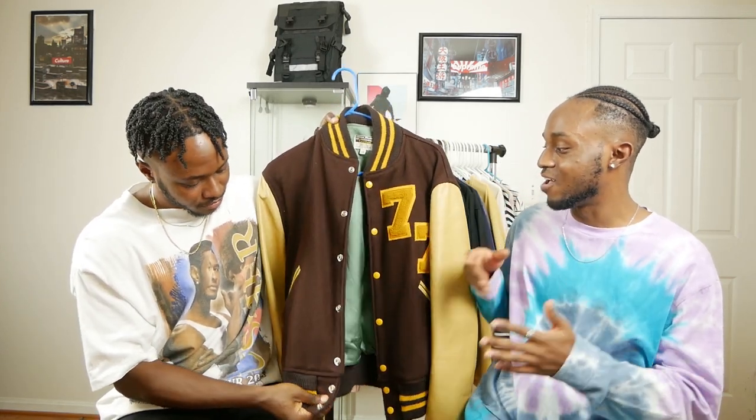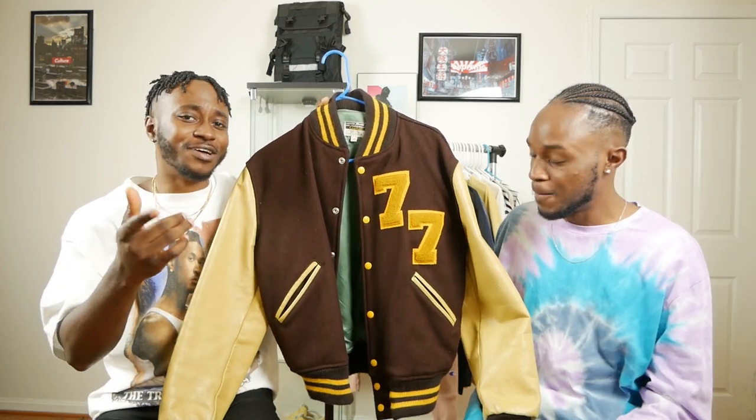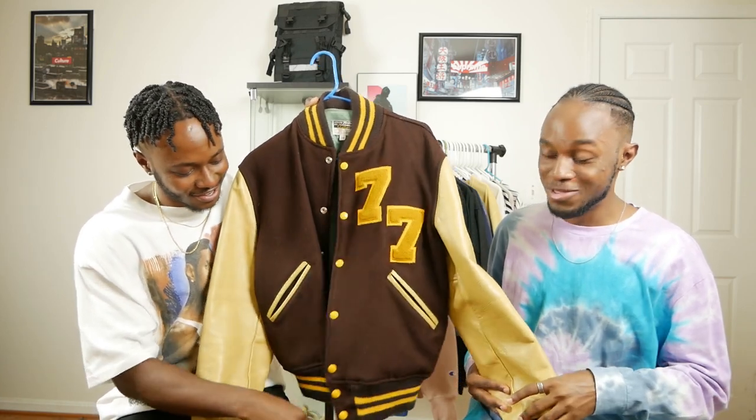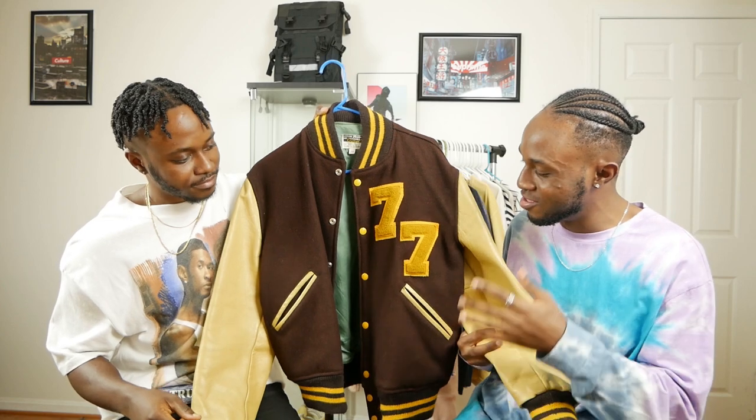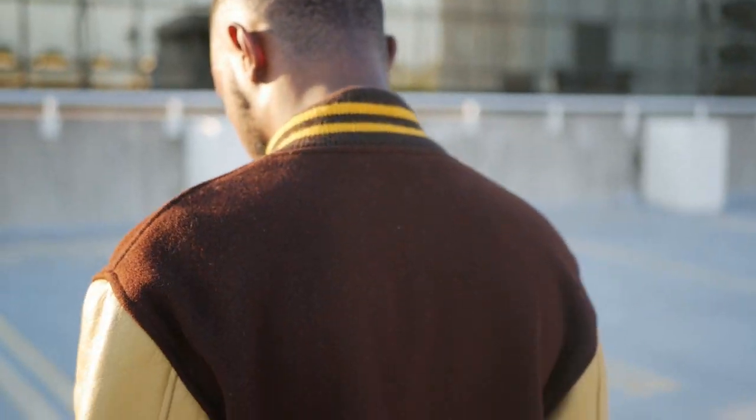Moving on, we picked up this letterman jacket from Grailed. This is gonna be the most expensive piece in this video at around $80 — it was $79 plus tax. This is our first letterman jacket pickup and letterman jackets are gonna be really on trend this fall — it's one of the must-have pieces because you can transition it into winter and it'll keep you really warm. I really like this one because it has unique colors — it has this brown, coffee-kind-of color which is perfect for fall. We thought it was black when we ordered it, but the brown with the yellow combo is even better and perfect for fall.